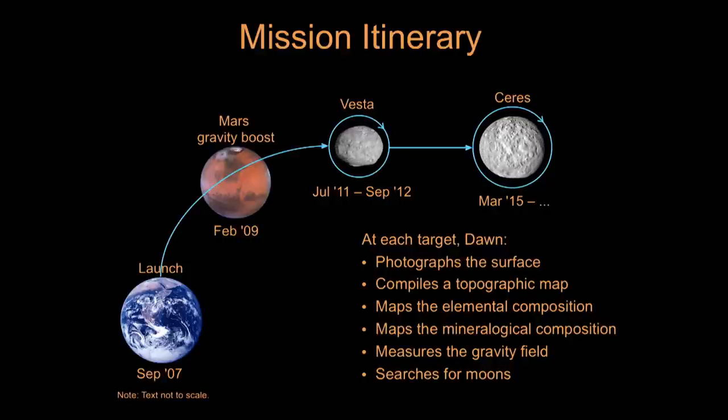At each object we make a comprehensive set of measurements: we photograph the surface, make topographical maps using stereo images to see the full three-dimensional character, map the elemental and mineralogical composition, measure the gravity field to determine interior structure, and search for moons. Dawn is not only the only spacecraft ever to orbit an object in the main asteroid belt, but also the only spacecraft ever to orbit any two solar system deep space destinations. In more than 57 years of space exploration, this has never even been attempted prior to the Dawn mission.